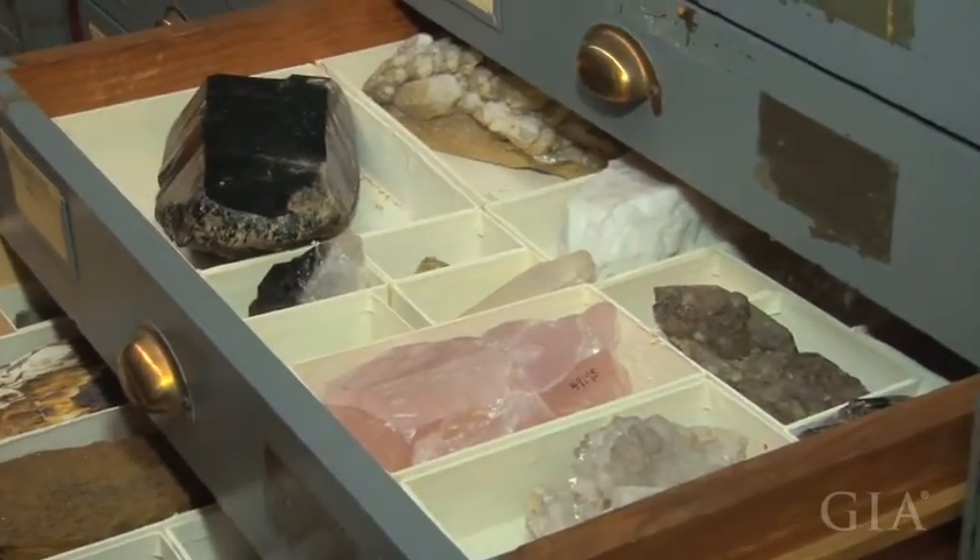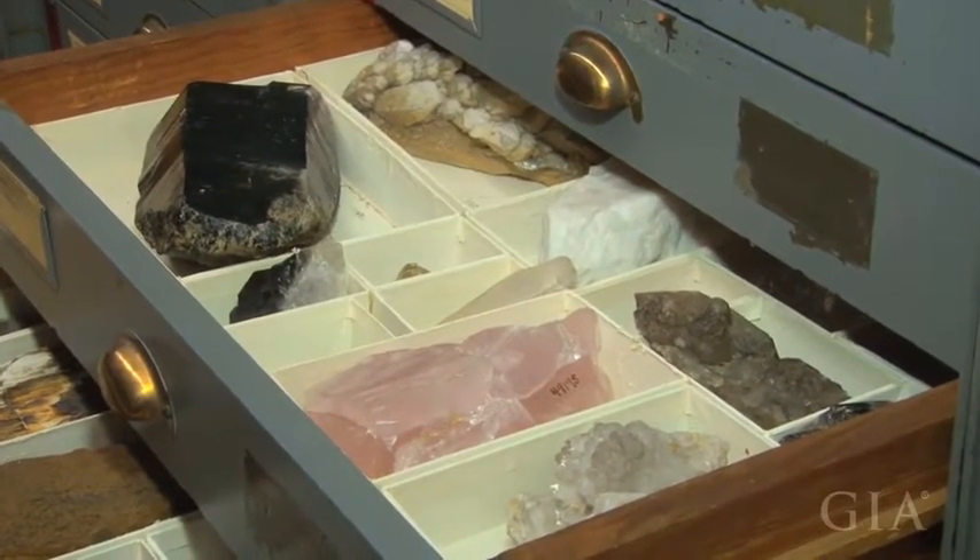Essentially, any scientist in the world has access to this collection. Typically nowadays, most of them will contact me by email with a brief description of their research project. And as long as they're connected to a legitimate research organization, we will try to find specimens in the collection that will fit their particular research needs. The value of this collection really is to the overwhelming scientific community of the world, because this is a collection that is one of the largest of its kind in the world. And also being the Smithsonian, being our national collection, it's always going to be accessible to researchers.